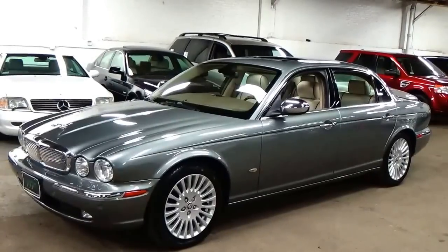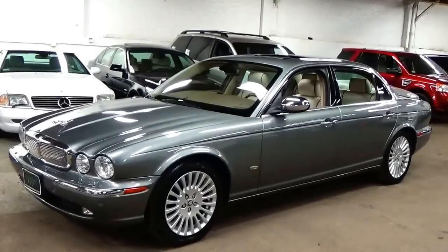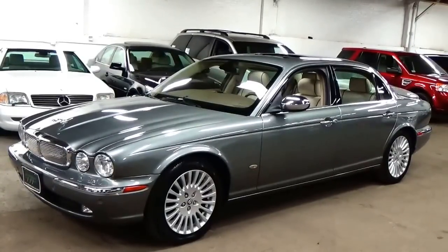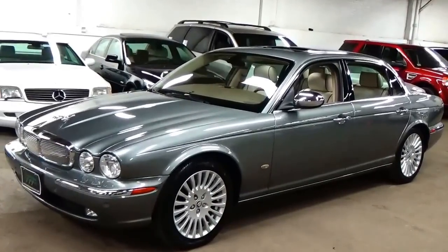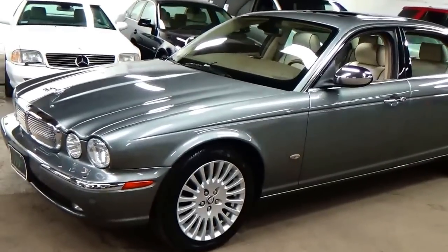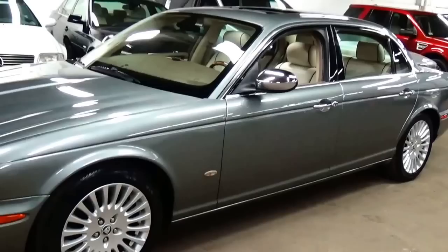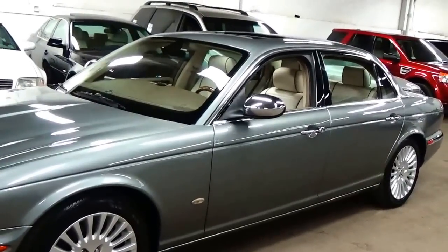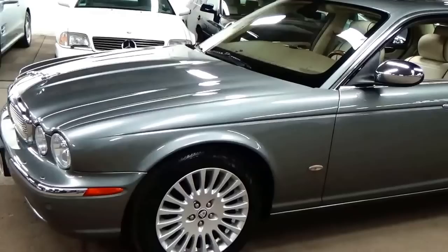Welcome to Louis Frank Motor Cars. Today we're going to be looking at a 2006 Jaguar XJ8 Vanden Plas. This Vanden Plas is finished in quartz metallic with an ivory and oatmeal piped leather interior. With just over 96,000 miles, this one-owner Vanden Plas is in incredible condition.